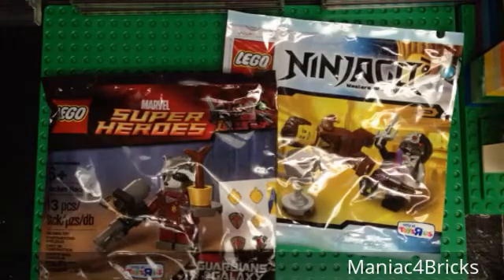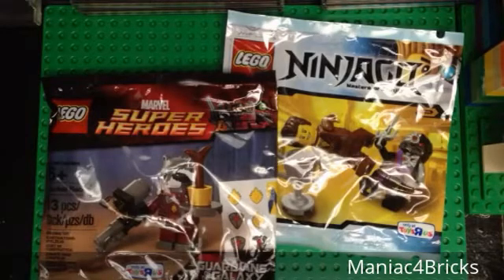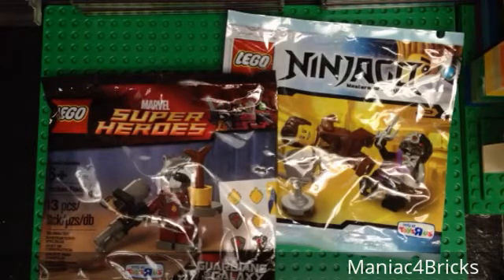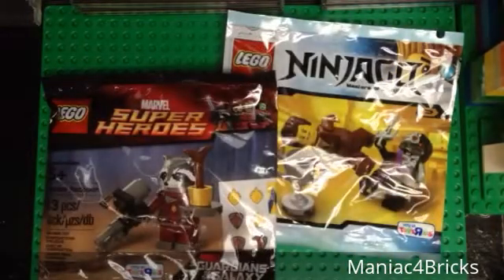If you guys want to see more polybags in the store, I will try to pick up more. Just let me know which ones you are looking for and I can get them, because I know I can get more like the Rocking Horse, or the Turkey, or even these.